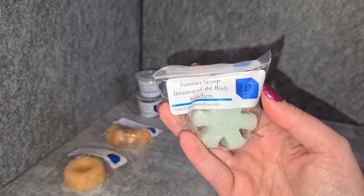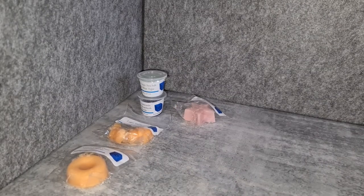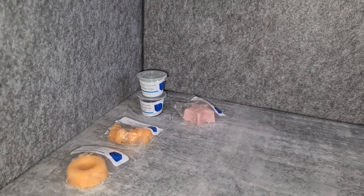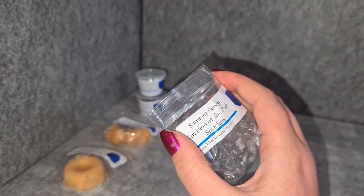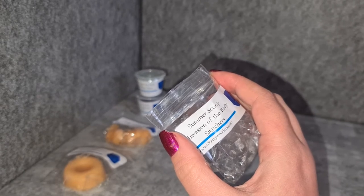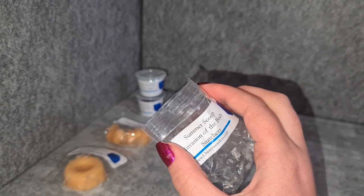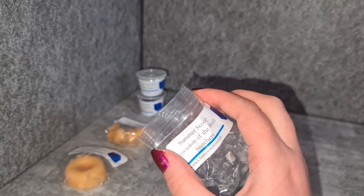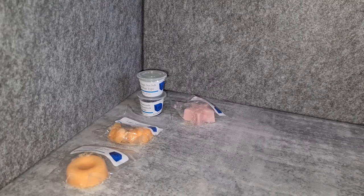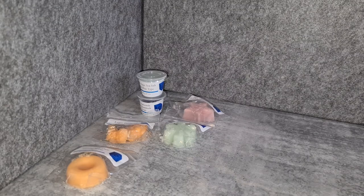And then Summer Scoop Invasion of the Body Snatchers — I actually have no idea what any of the notes are on that. I'm assuming Summer Scoop is some kind of ice cream scent. I'm getting quite a sweet ice cream, like a vanilla ice cream vibe, with a touch of something fruity but I'm not sure what. It's kind of a sweet, ice creamy scent — I'd have to check the notes on that. So that's the samples — now I'll talk about the scoops.